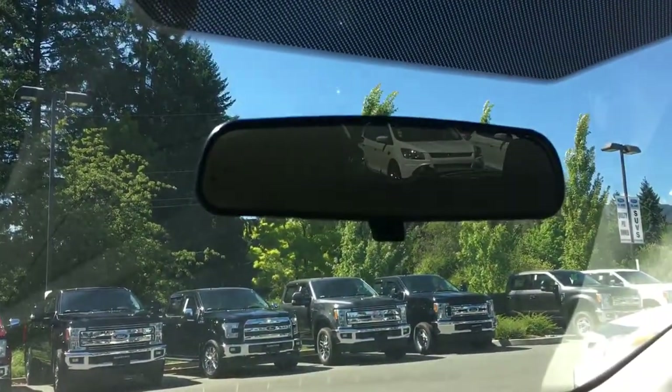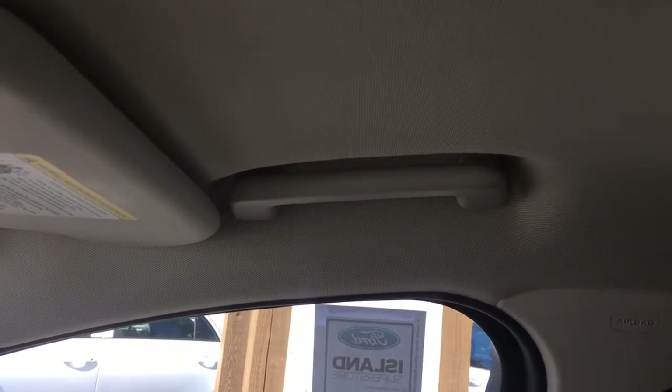Your glove compartment is off to the right. Up above you have a manually dimming rear view mirror. You've got a dome light in the centre, and off to the side where your passenger gets in there's a handle to make it easier to get into the seat.